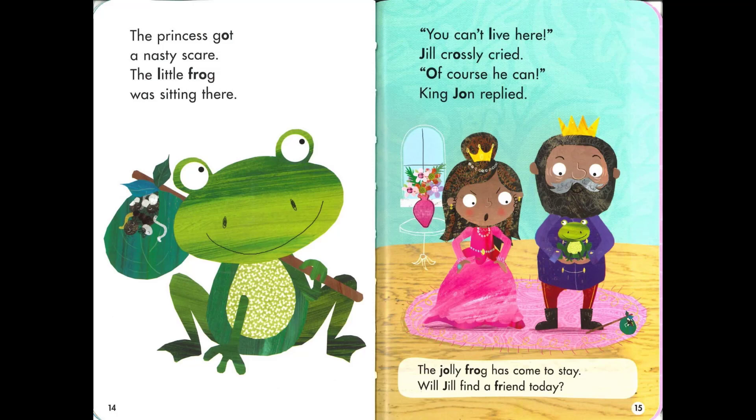The princess got a nasty scare. The little frog was sitting there. 'You can't live here!' Jill crossly cried. 'Of course he can,' King John replied. The jolly frog has come to stay. Will Jill find a friend today?